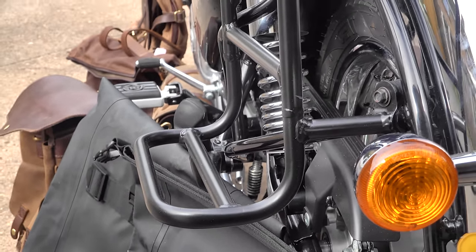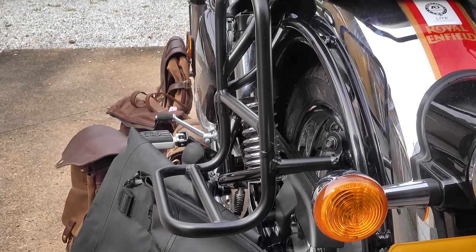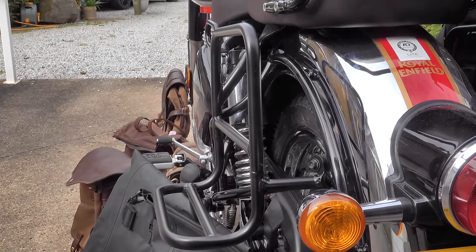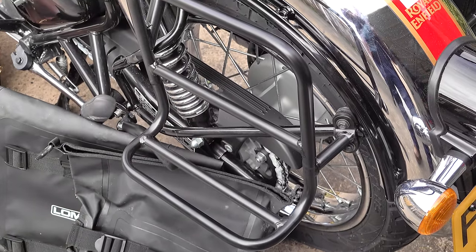Unlike ABS, aluminium, or glass fiber, soft luggage generally tends to fare better in the event of an accident, and of course it generally works out cheaper than your aluminium cases.